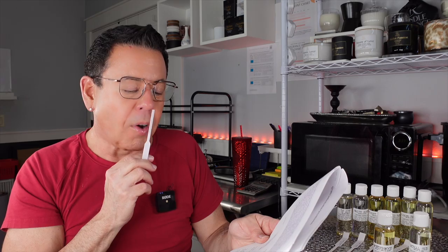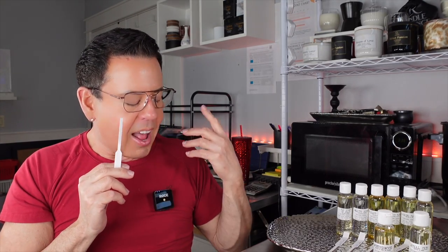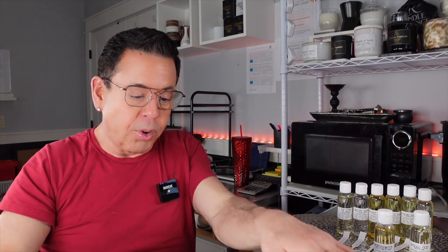Oh my god, this one is very sophisticated. It smells like a very expensive perfume — I see why it's inspired by Comme des Garçons. It's very sophisticated, like you're walking into a palace. I love the jasmine; it's very delicate and welcoming. The woodiness of the sandalwood combined with jasmine and the rest of the bottom notes makes it very special. Another great one!